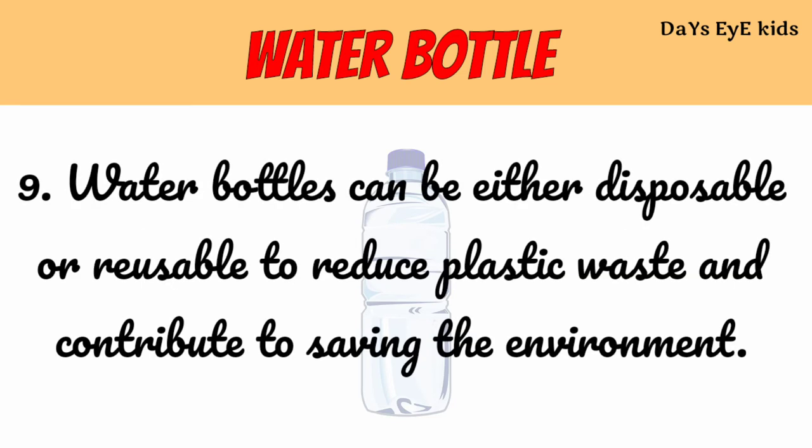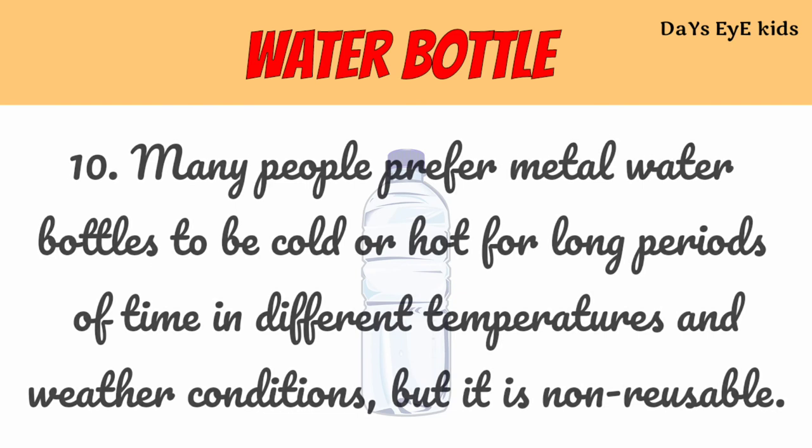Water bottles can be either disposable or reusable to reduce plastic waste and contribute to saving the environment. Many people prefer metal water bottles to keep drinks cold or hot for long periods of time in different temperatures and weather conditions.